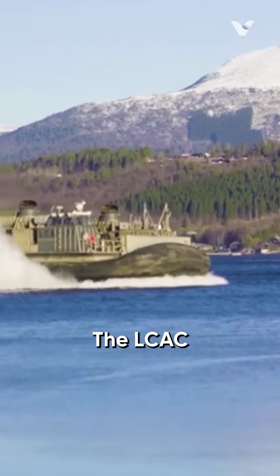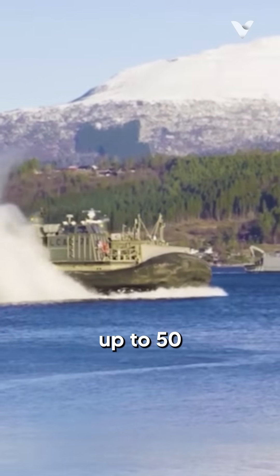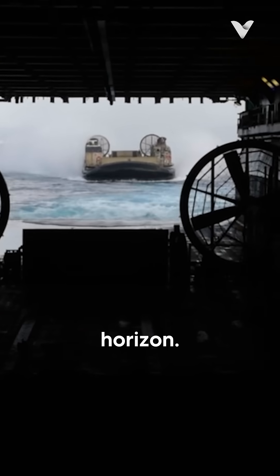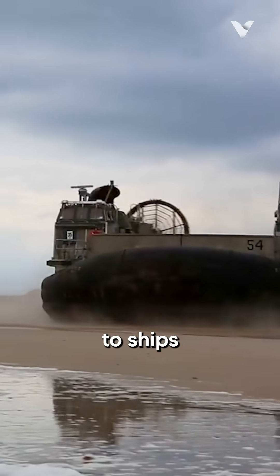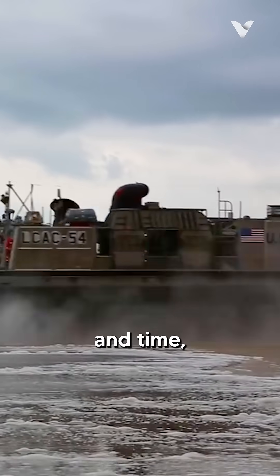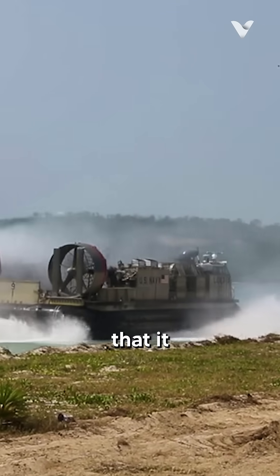The LCAC can launch amphibious assaults up to 50 nautical miles offshore from a position above the horizon. This minimizes the risk to ships and crew while increasing the opponent's confusion about the attack's position and time, increasing the likelihood that it will succeed.